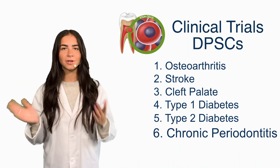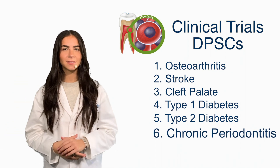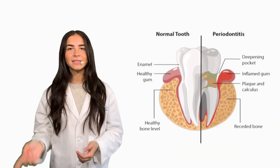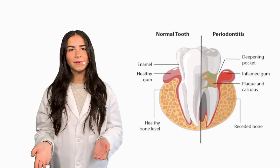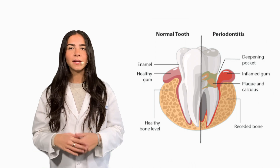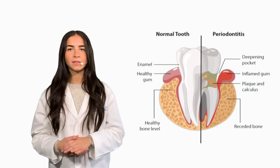Today we want to share with you a sixth clinical trial utilizing DPSCs, this time to treat chronic periodontitis. Chronic periodontitis is a disease of the gums characterized by persistent inflammation of the tissue that results from the build-up of dental plaque. It is one of the leading causes of tooth loss due to damage to the jawbone.